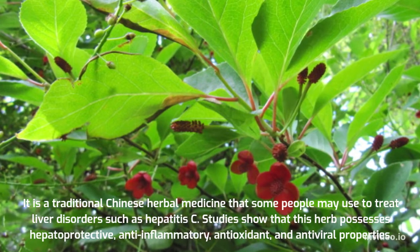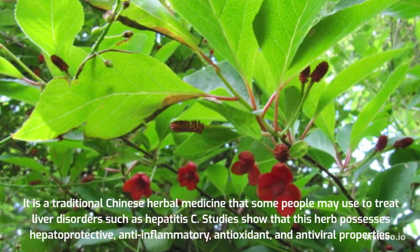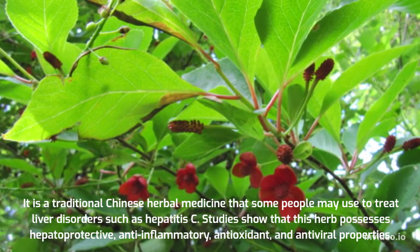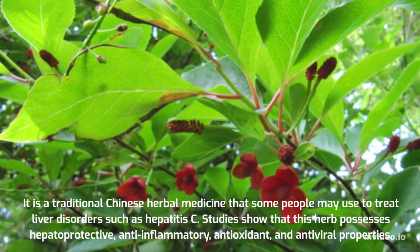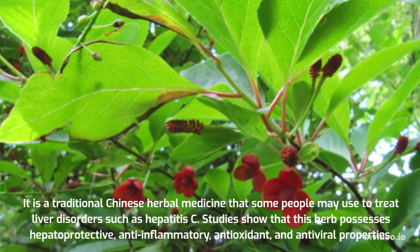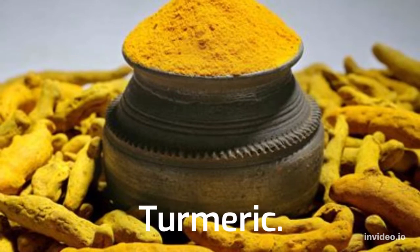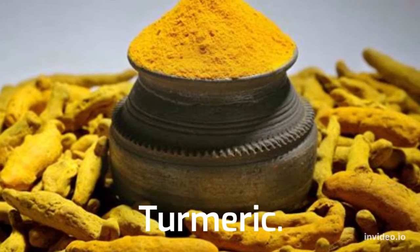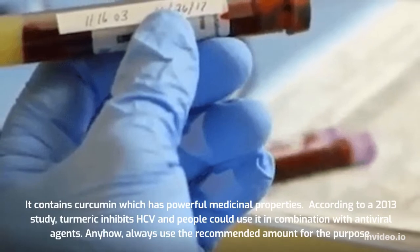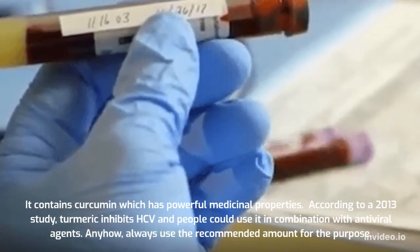Schizandra is a traditional Chinese herbal medicine that some people may use to treat liver disorders such as hepatitis C. Studies show that this herb possesses hepatoprotective, anti-inflammatory, antioxidant, and antiviral properties.